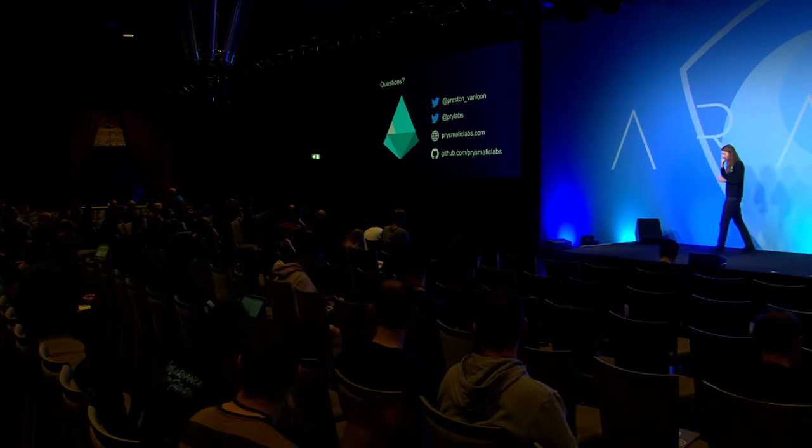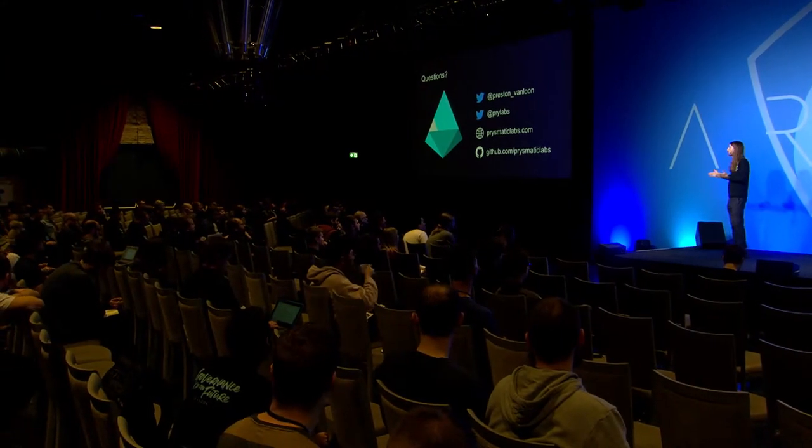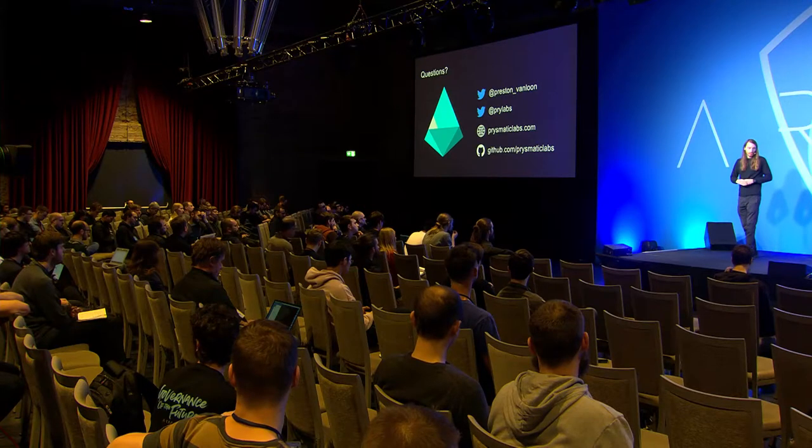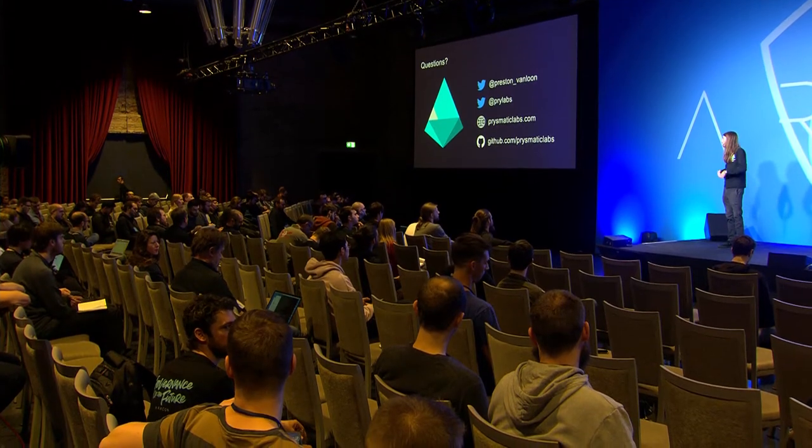How does your roadmap look? We're following closely along with the general Ethereum 2.0 roadmap. The first phase is called phase zero, which is constructing the backbone of the entire system — the beacon chain. Then there are two more phases: phase one and two. Our immediate roadmap is to release a test network in the coming months where we can see Prism clients interacting with each other and see the deposit flow and validator initiation.